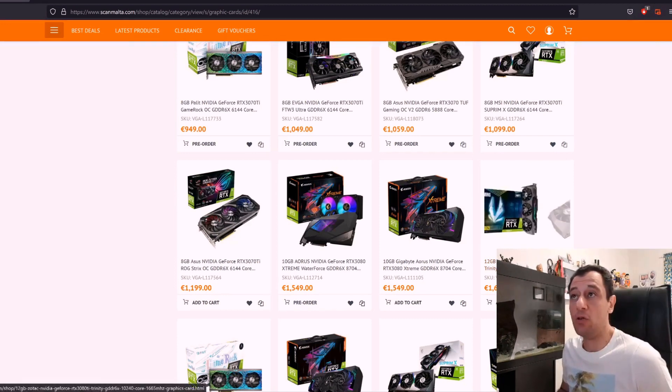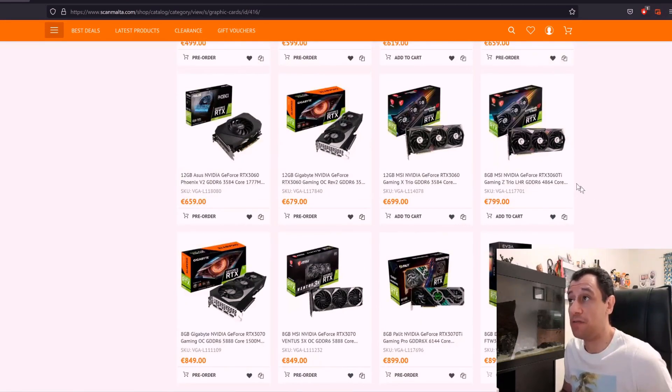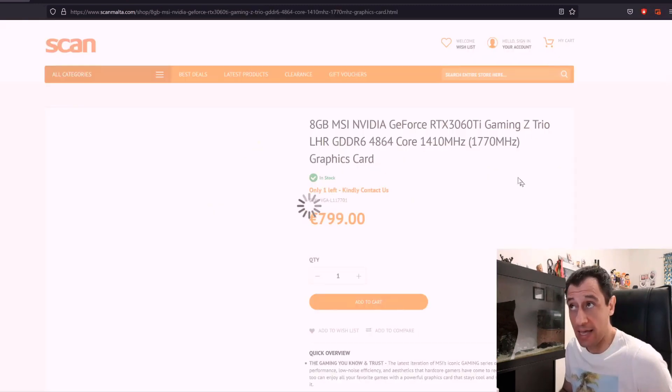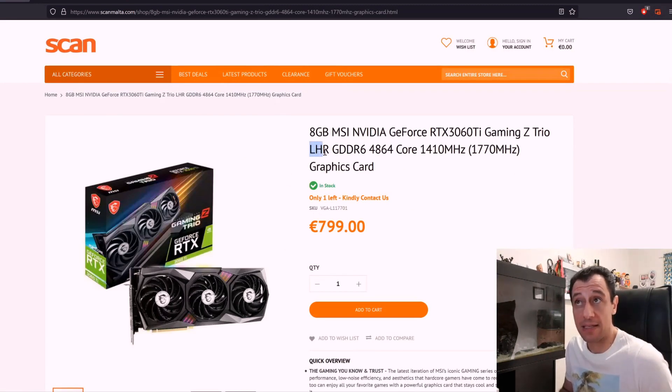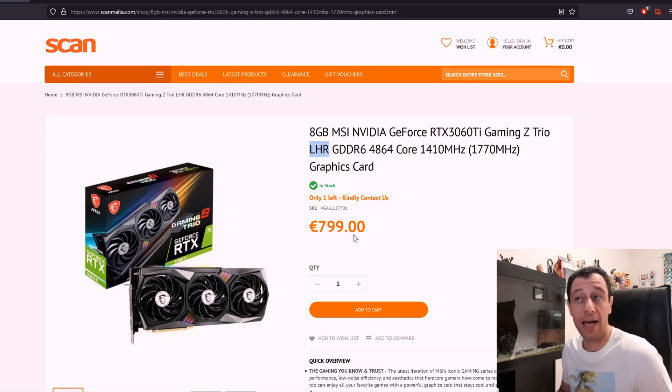When looking for cards for mining, look out for the LHR tag — some listings do actually specify this. This 3060 Ti here is clearly specifying that it is an LHR card, so miners have been warned. If you want to game on this card it will work the same anyway; there won't be any performance issues and frame rates will be the same as a non-LHR card. However, it is still early days as these cards are now coming out in new batches, and on newer titles it might be a different story. This 3060 Ti is priced at 800 euros when its MSRP was around 400 euros.